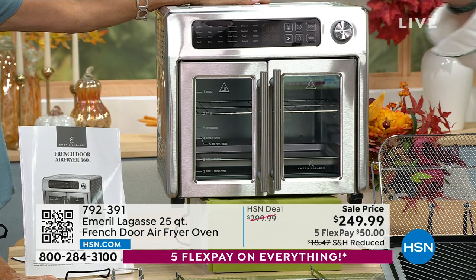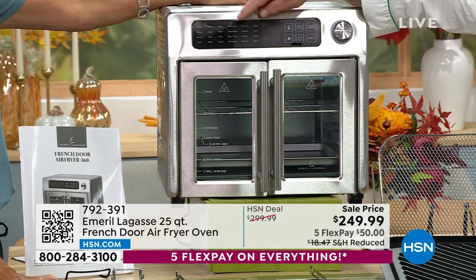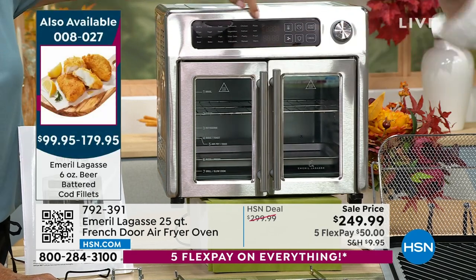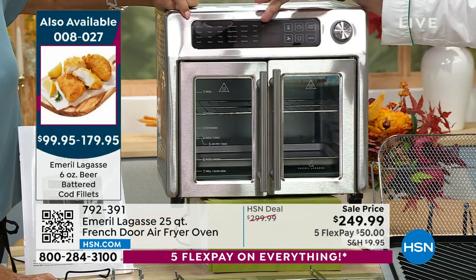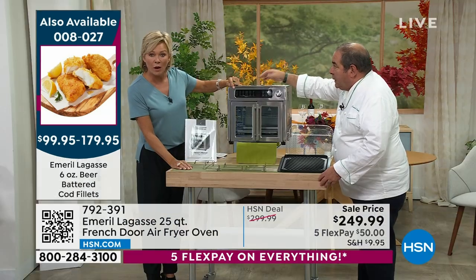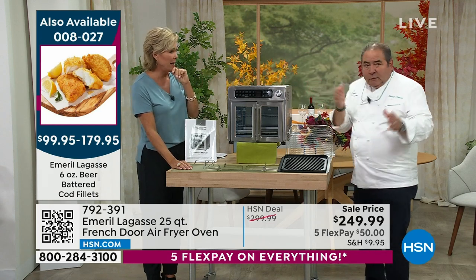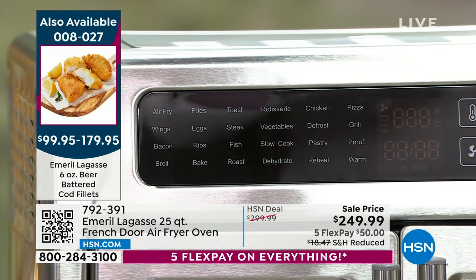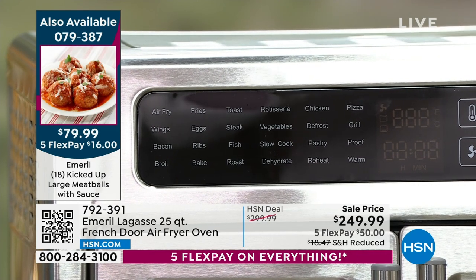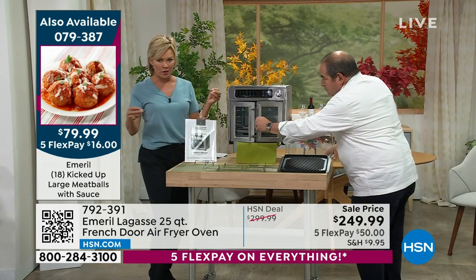But this oven is absolutely insane. 24 presets — I've never heard of such a cool thing. We take all the intimidation out of it. You want to grill, you want a rotisserie, you want to dehydrate, you want to slow cook — it's all right there. This is basically 10 appliances in one. If you had 10 appliances on your counter, you put all 10 inside of this one machine. I love the size, the design, the whole French door thing.